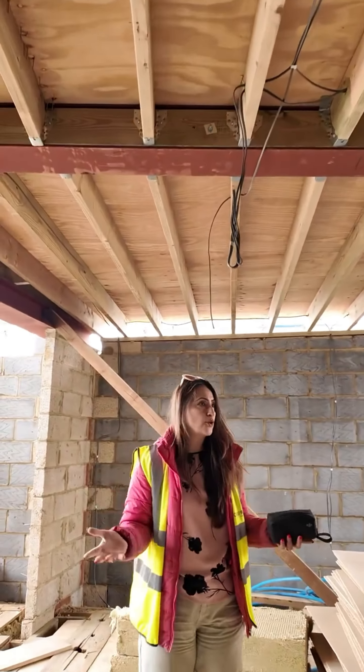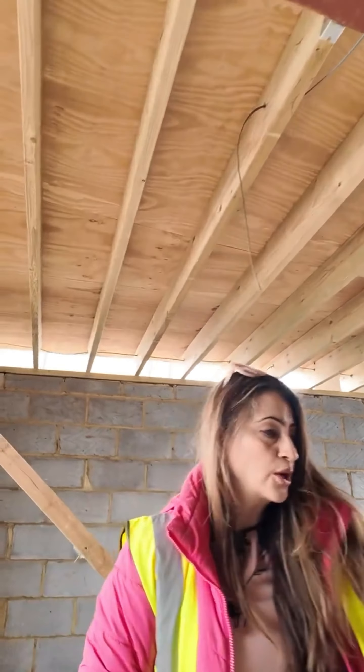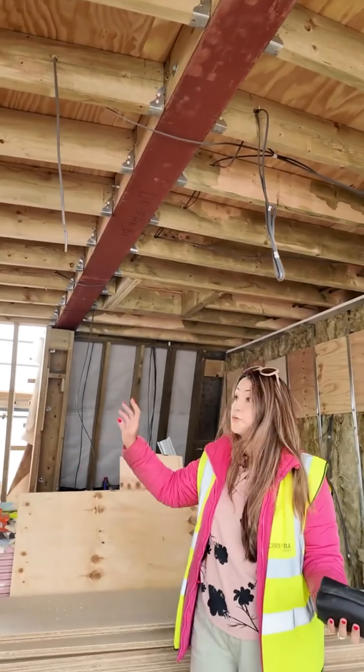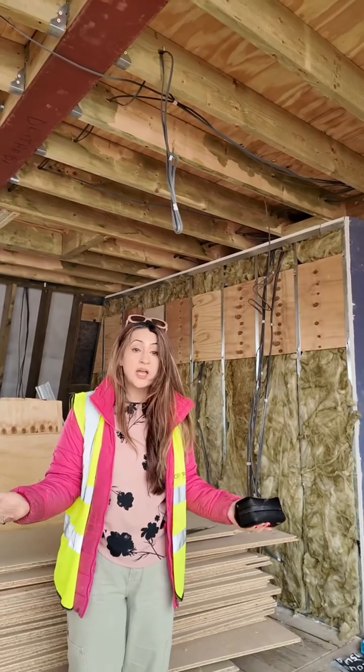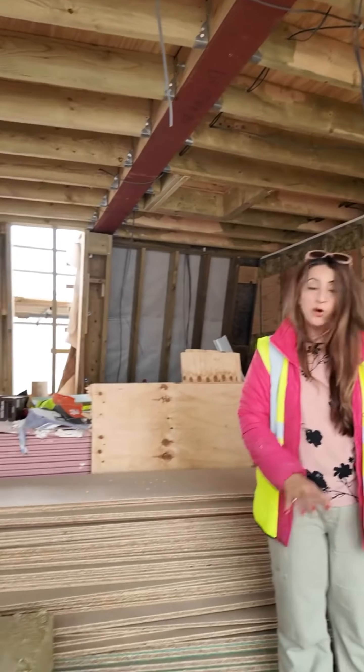Great progress here. Walls are being insulated. There are lots of materials on site in terms of flooring materials, for the walls and for the roof ceilings. Here we are in the living room and kitchen area, and this is where you can see all the stock.